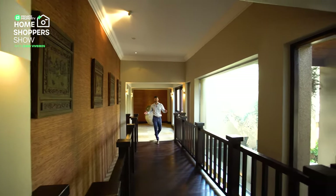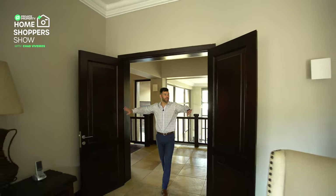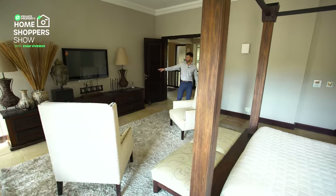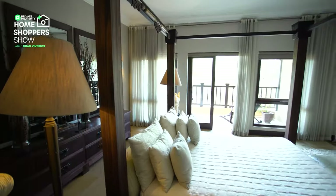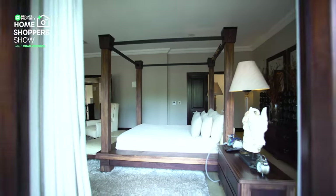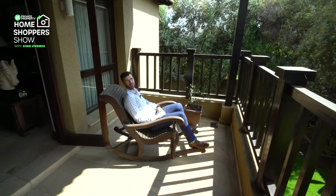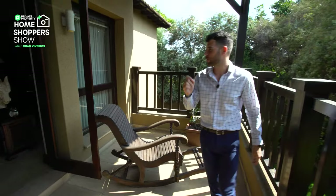And now, the crème de la crème — the master suite. No master suite is complete without two doors that open inwards into this incredible area. We've got one of the biggest four-poster beds I've ever seen, a stunning solid wood TV console with TV above it, and the bed is in the middle of the room — that's how big this space is. The master suite also comes with its very own private balcony, complete with a beautiful rocking chair true to the design, where you can enjoy your morning coffee with a stunning view. Plus there's an ensuite bathroom to follow.